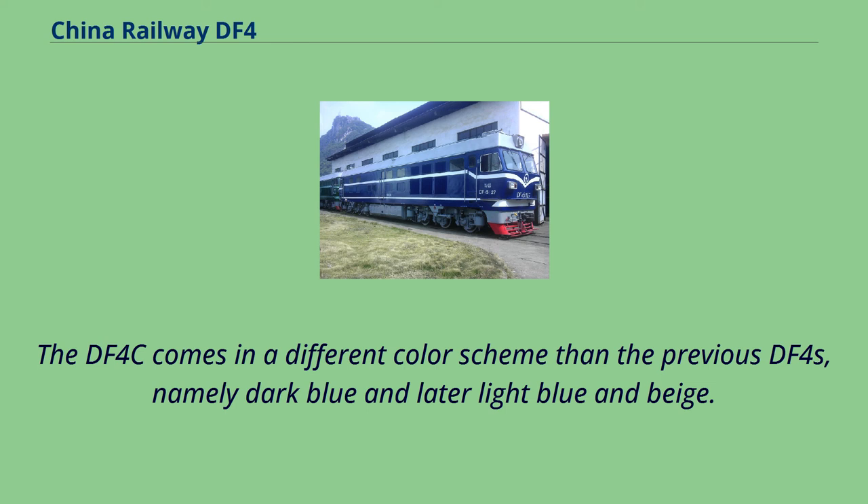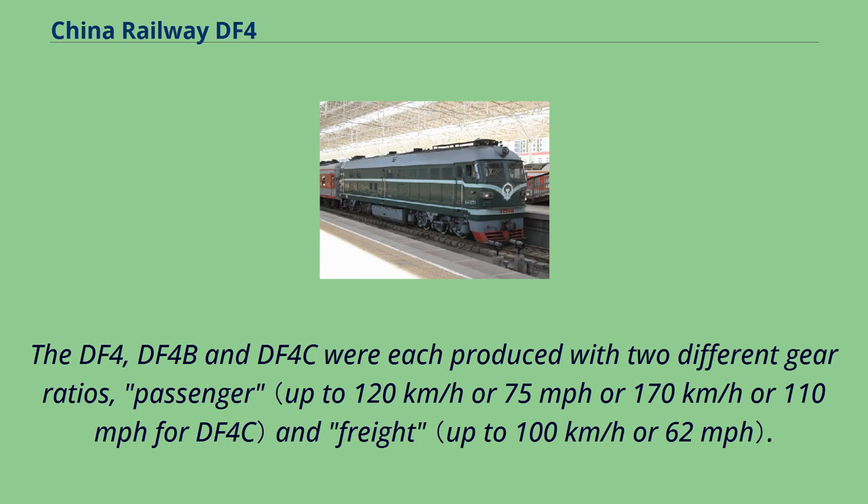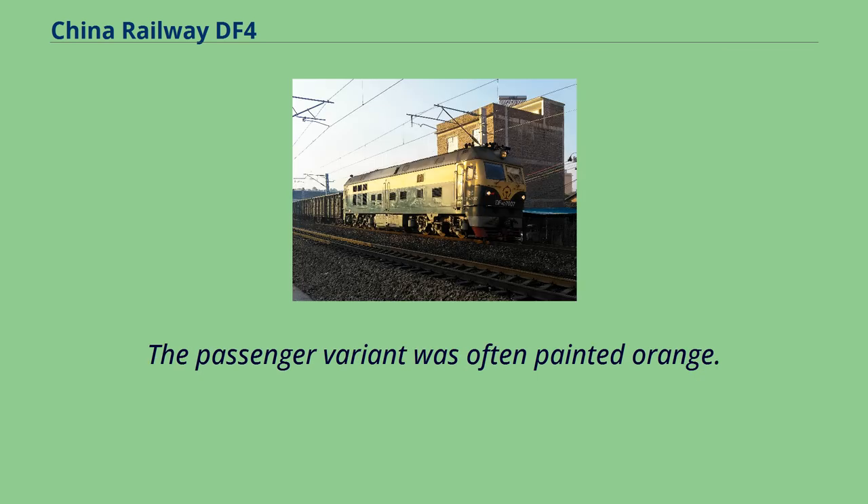The DF-4C comes in a different color scheme than the previous DF-4s, namely dark blue and later light blue and beige. The passenger version, informally called DF-4CK, has an A1AA1A wheel arrangement. The DF-4, DF-4B, and DF-4C were each produced with two different gear ratios — passenger and freight. The passenger variant was often painted orange.